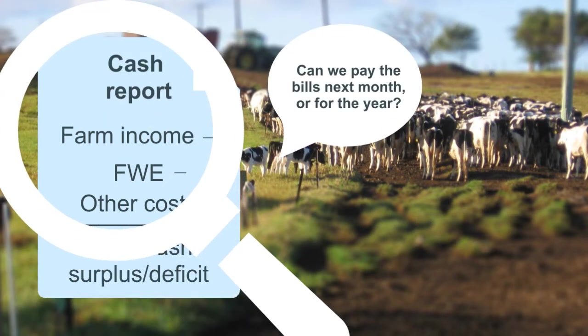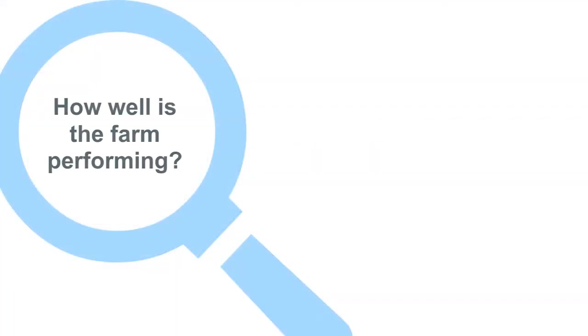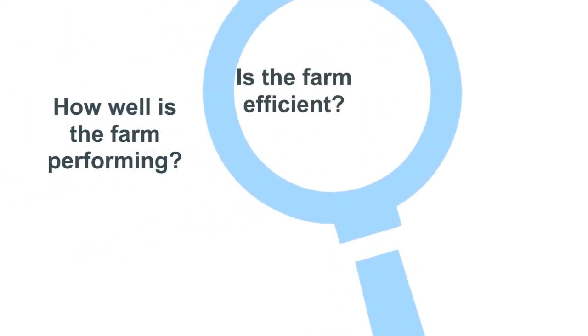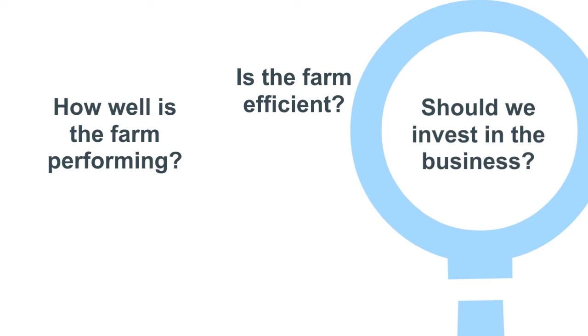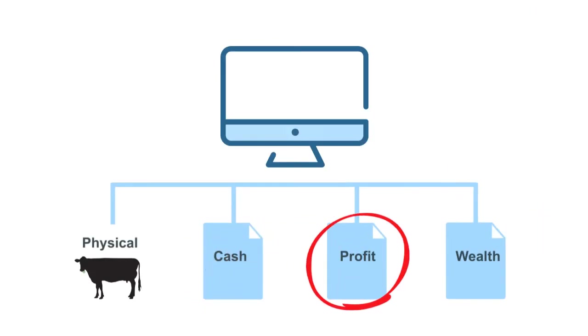It will also cover the information that your accountant will need to prepare reports for tax. But it doesn't tell you how well the farm is performing, how efficiently the farm resources are being used, or whether you should invest any money in this business. So this takes us to our next measure: profit or business efficiency.